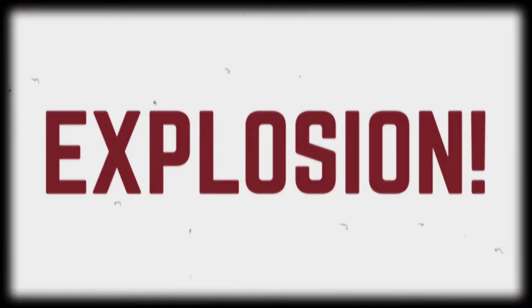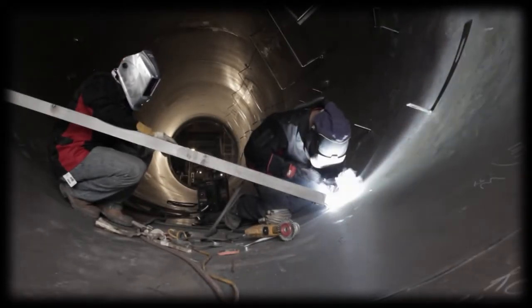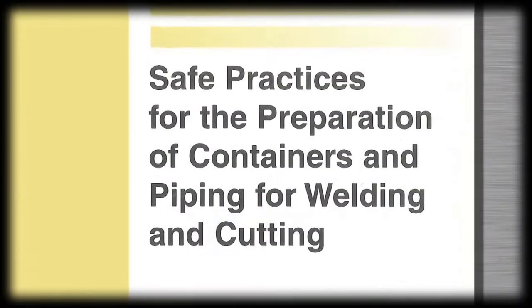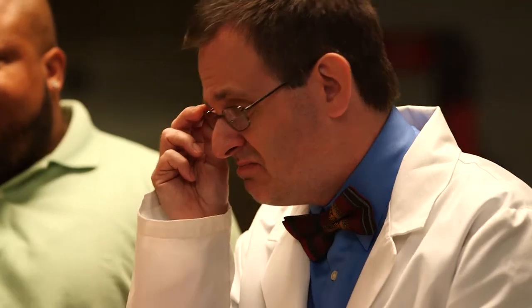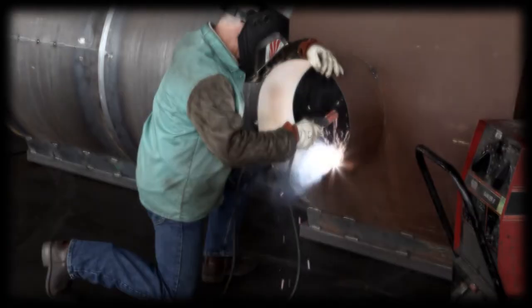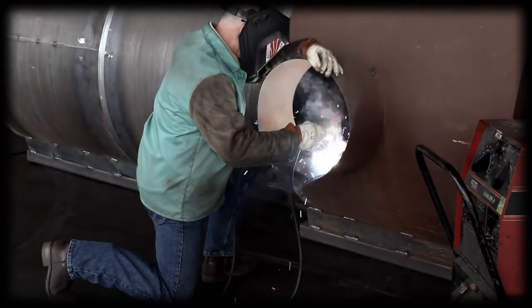Know your welding environment. Only experienced welders should work on piping or closed containers that may contain combustible materials. For work like this, you need to read up. I recommend starting with the American Welding Society document F4.1, Safe Practices for the Preparation of Containers and Piping for Welding and Cutting. When working with containers that may hold or have held combustible substances, you might need to fill the container with an inert gas or water — and if you don't do that just right, kaboom could be the last sound you ever hear.